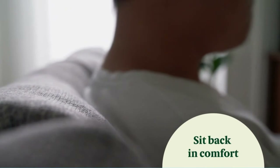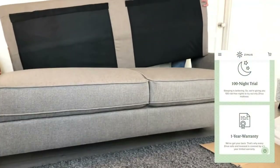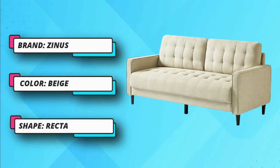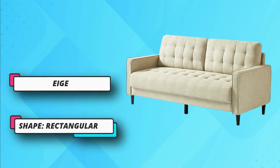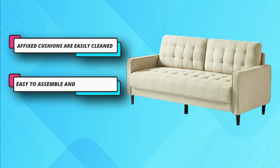The robust frame can support up to 750 pounds. The cushions are attached to the edge. No tools are needed for assembly, as everything required for installation is available within the package. It won't take more than 30 minutes to put every part together.